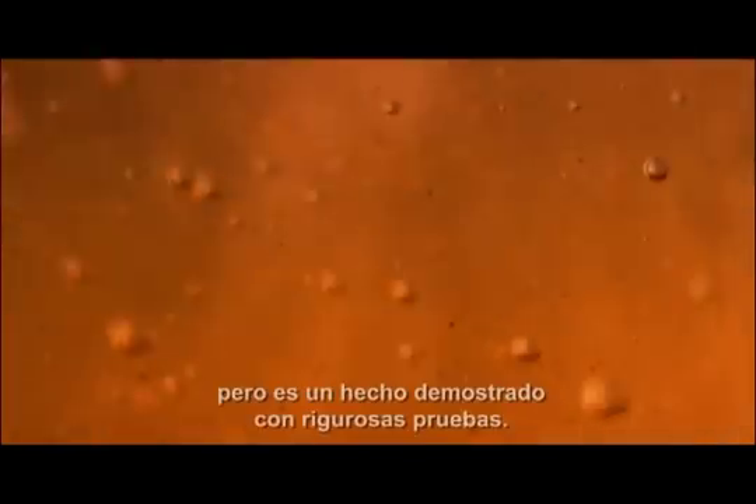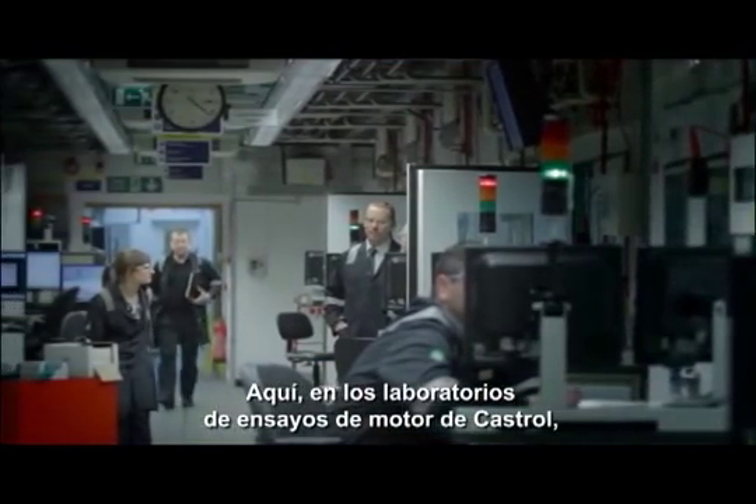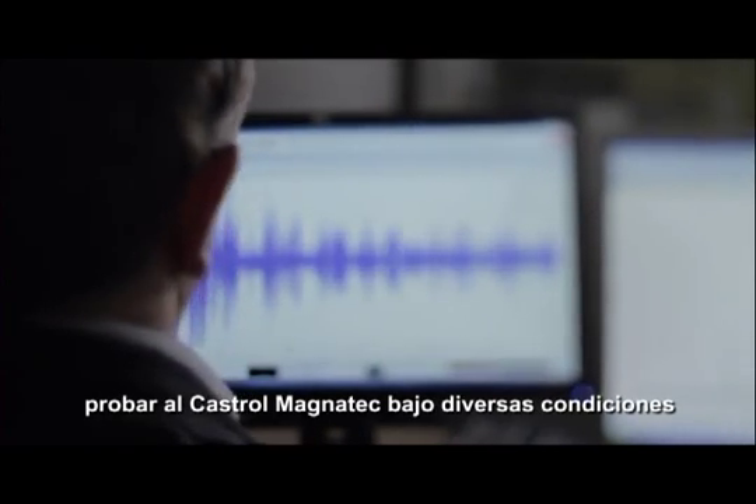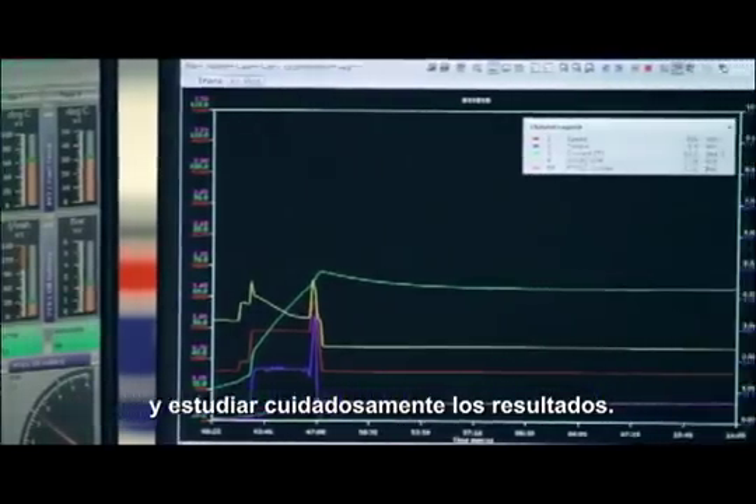Oil that clings is a bold claim, but it's one that's based on rigorous testing. Here at Castrol's engine test facilities the engineers do just that, putting Castrol Magnetech through its paces and carefully scrutinizing the results.